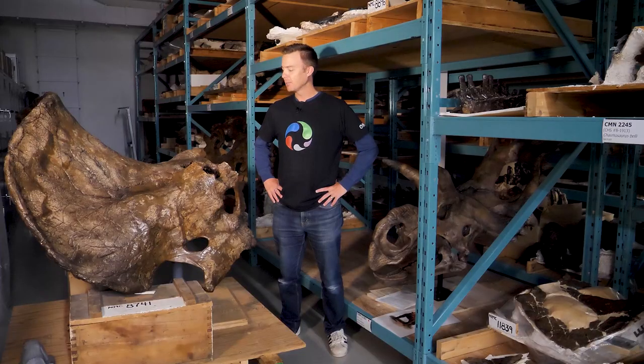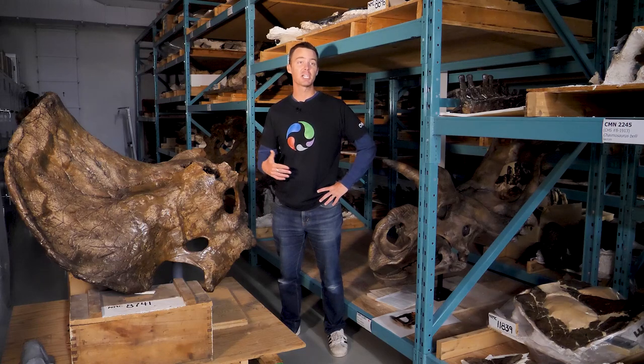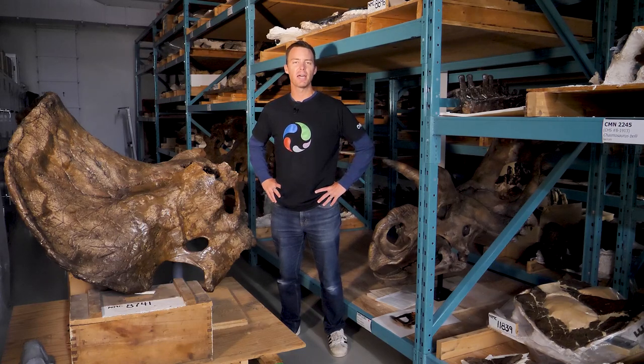Hi, I'm Jordan Mallon. I'm a paleontologist here at the museum. And I'm going to be talking to you today about three different specimens that we have in our collections, which encompass well over 10,000.